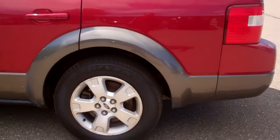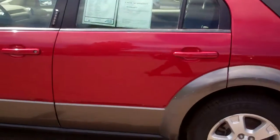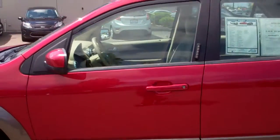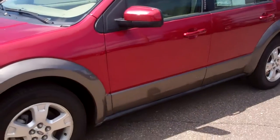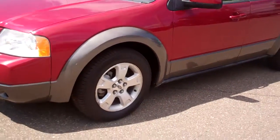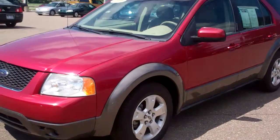Tires are in great shape. The outside paint and interior is in real good shape — I don't see any dings. The normal wear and tear is excellent on it.